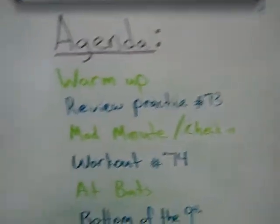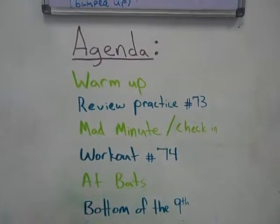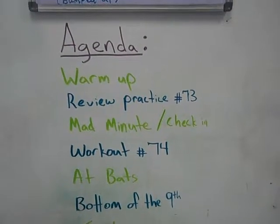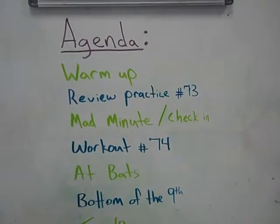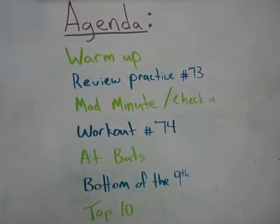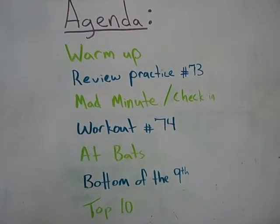I'm going to go over here where you can see the structure of my class. Here's an agenda. Instead of having a do now, we have a warm-up. Practices are homework. Then I do a mad minute or a little check-in quiz. The actual lesson is the workout. At-bats is when the students get to do the actual practice at their seat — the independent practice. Bottom of the ninth are what I call exit quizzes.